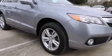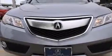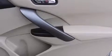Top features include remote keyless entry, speed-sensitive wipers, a power seat, heated seats, turn signal indicator mirrors, a power rear cargo door, and seat memory.